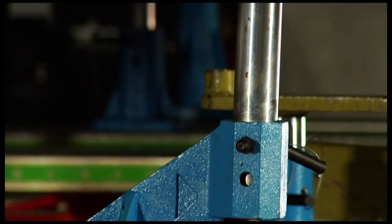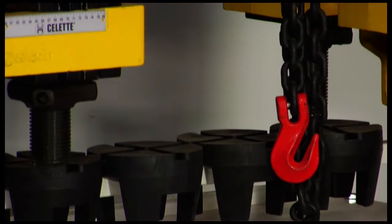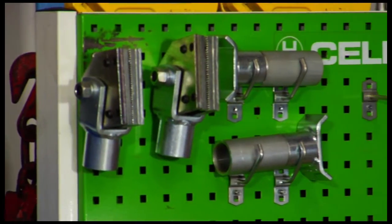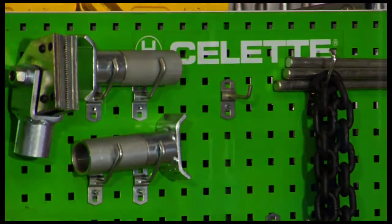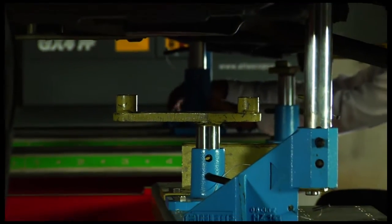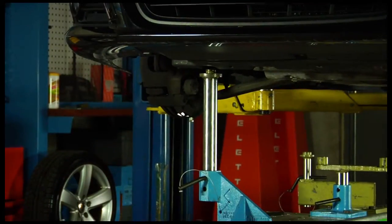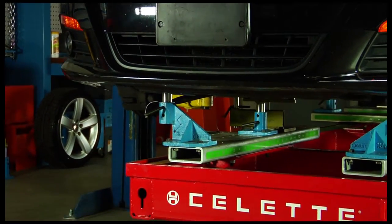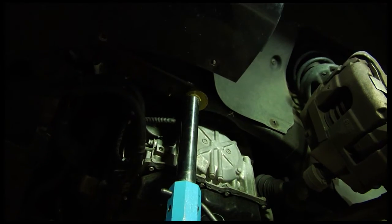These fixtures check on average 30 to 40 points on the vehicle, and that allows the technician repairing the car to put the car back within the manufacturing specs. So your car, when it's out of the body shop, it's like a new car.